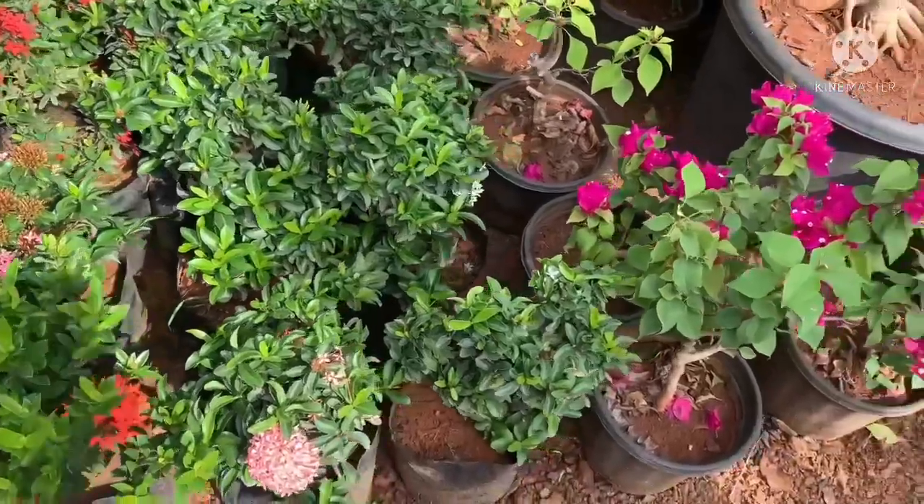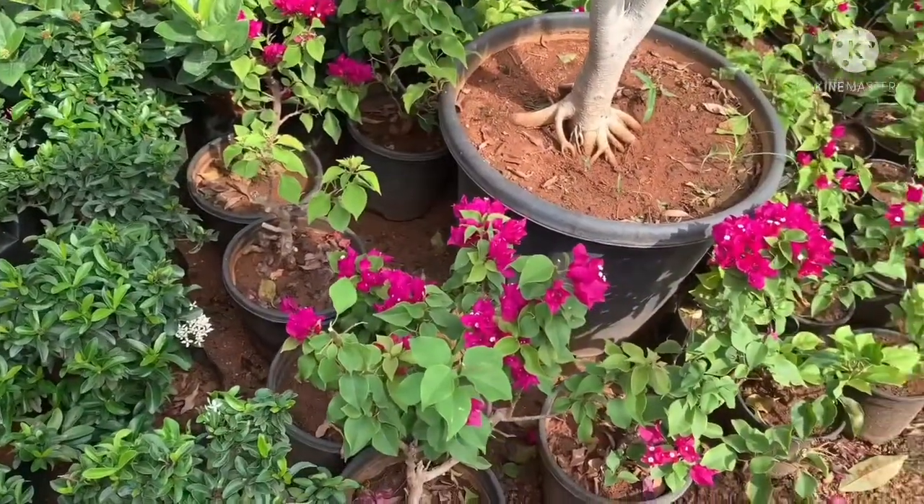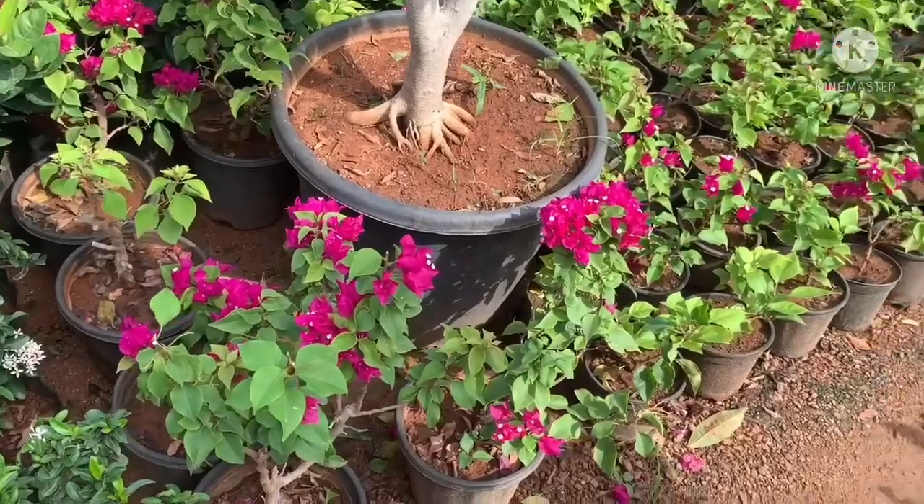These are flower pots, decorative flower pots, like mati pots.